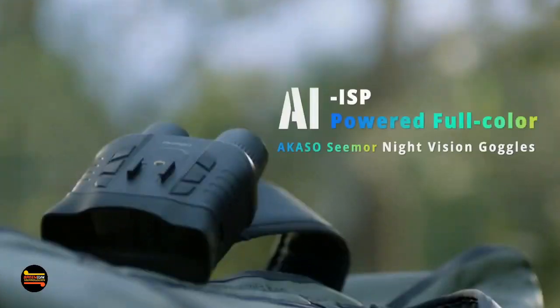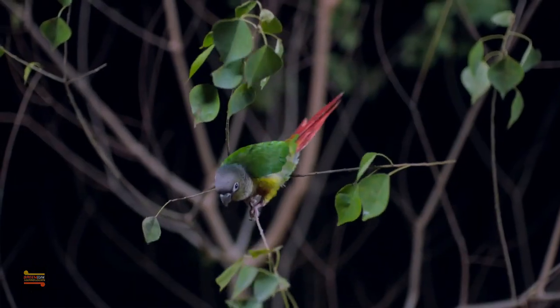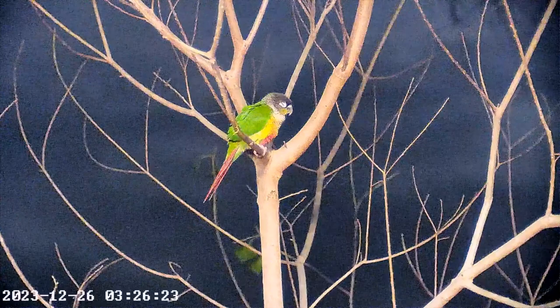Introducing the ACASO Full Color AI Night Vision Goggles. Designed for low-light observation, ACASO Seymour is here to give you clear and lifelike color images, even in the dark.